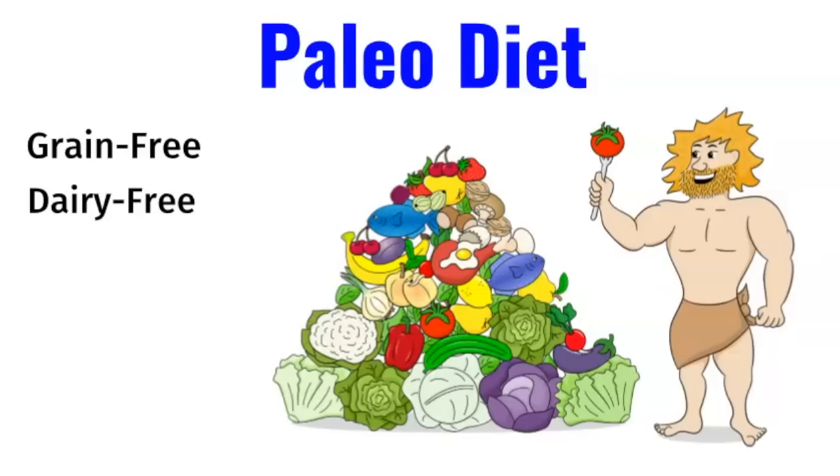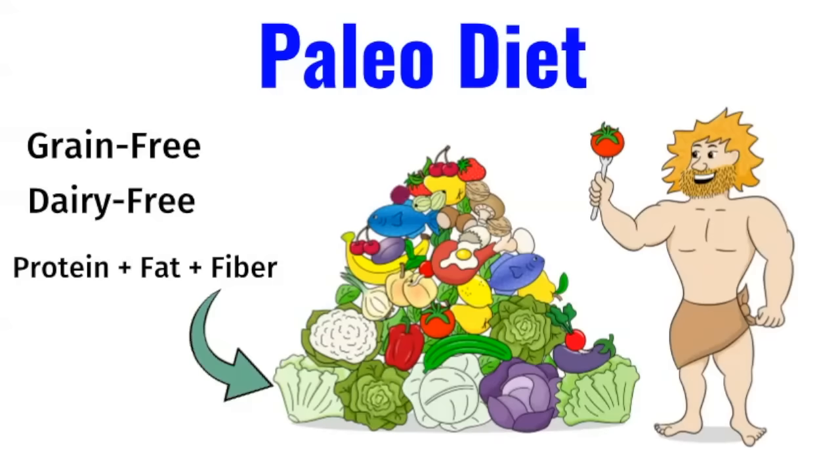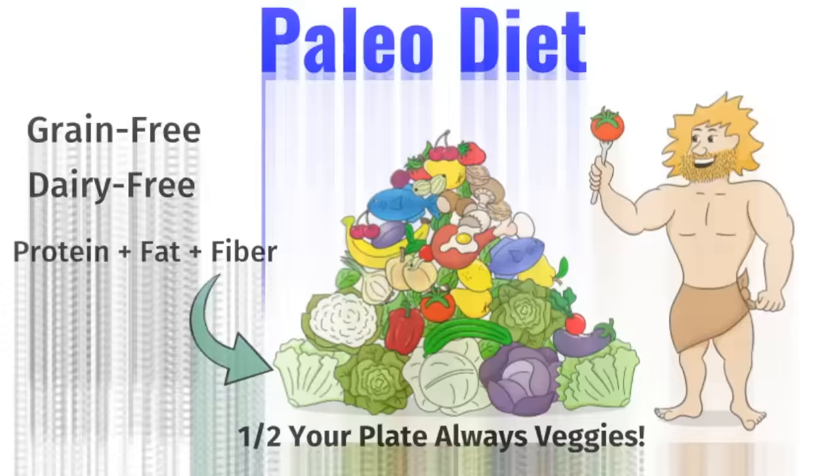Dairy products have the sugar lactose and whey proteins, which can spike insulin levels. The best way to stabilize your blood sugar is to have protein, fat, and fiber at every meal. You want to get plenty of fiber by eating lots of vegetables — I always recommend that half of your plate be vegetables. The dark leafy greens like arugula, kale, and chard are especially good for insulin resistance.